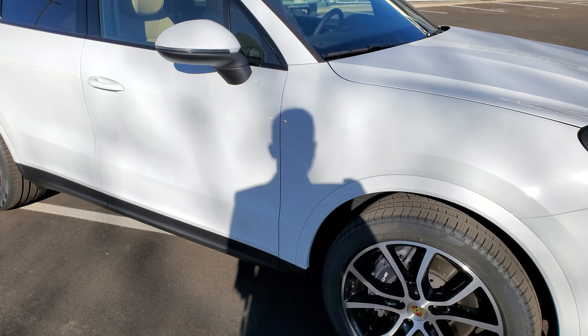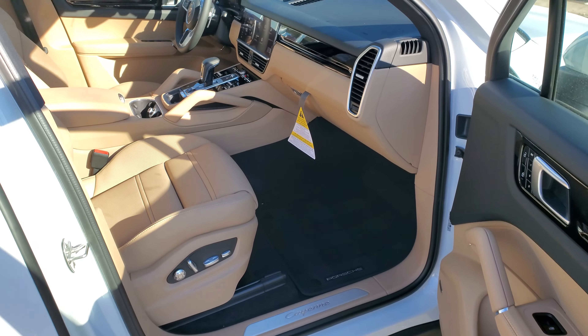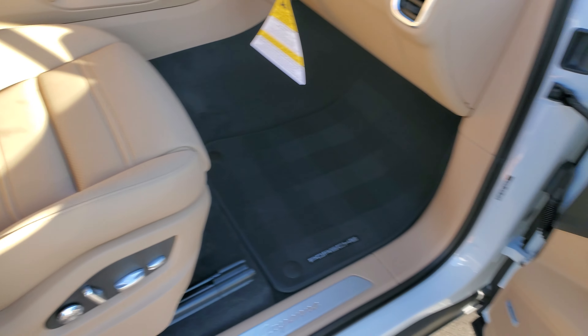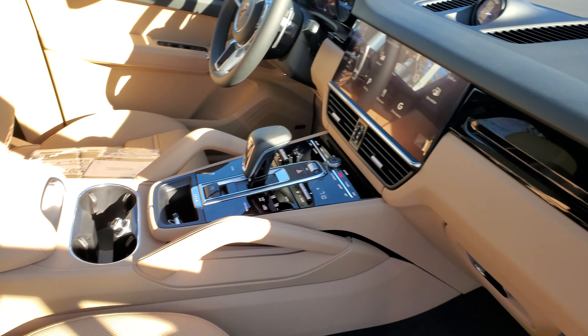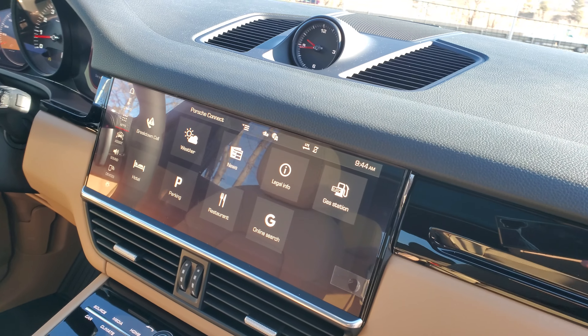Let's take a look at the inside real quick. Here's that beautiful black and beige interior. You do have 14-way power adjustable memory seats on both sides. I think the beige and the black really stands out — nice two-tone colors.